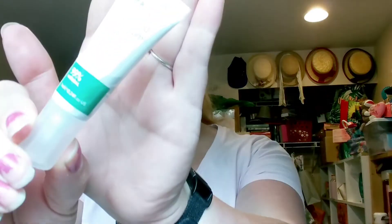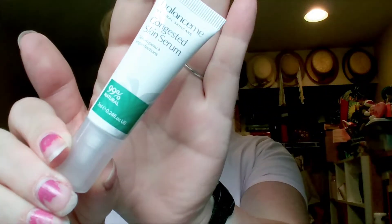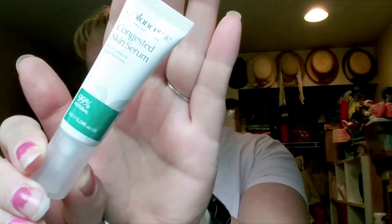I'm going to start with the Balance Me Congested Skin Serum. The full size retails for $23. It's a calming serum that doubles as a spot treatment — it refines pores and balances skin without drying it out. You apply a thin layer to cleansed skin or directly onto blemishes. It'll be nice to try since I have a few dark spots I'd like to see go away.